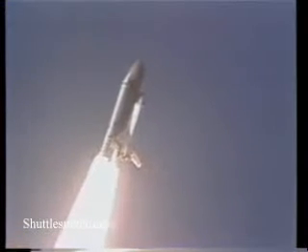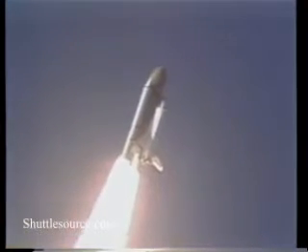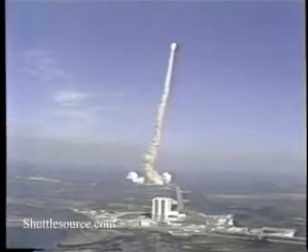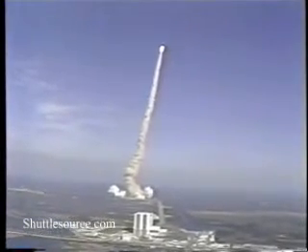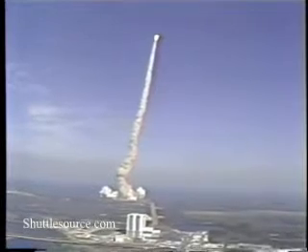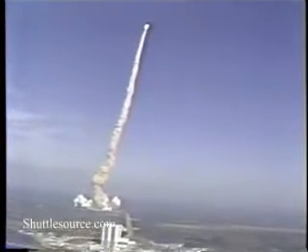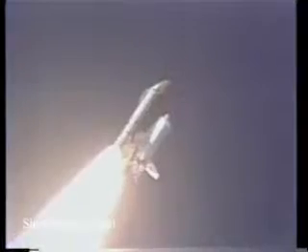Current height, six-tenths of a mile. All eight views running at normal speed. Main engines all running at normal pressures. High two-point-nine nautical miles. Distance one mile downrange.